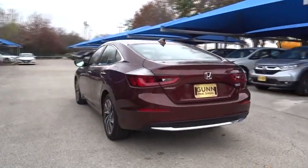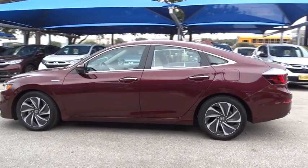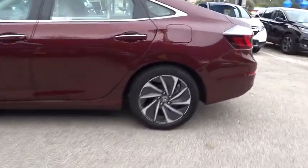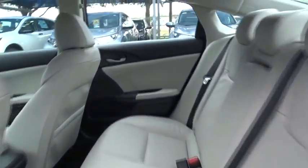Here are some of this vehicle's great options: lane departure warning, traction control, remote engine start, stability control, keyless entry, navigation system, power passenger seat, backup camera, anti-lock braking system, steering wheel audio controls, Bluetooth.